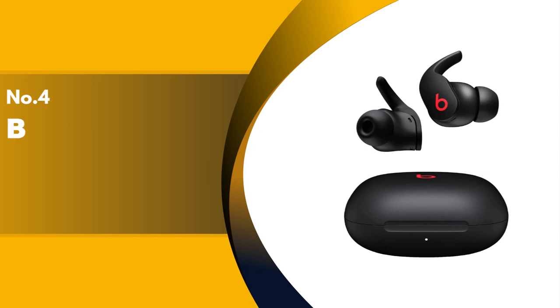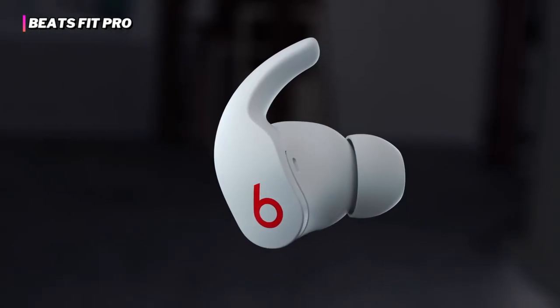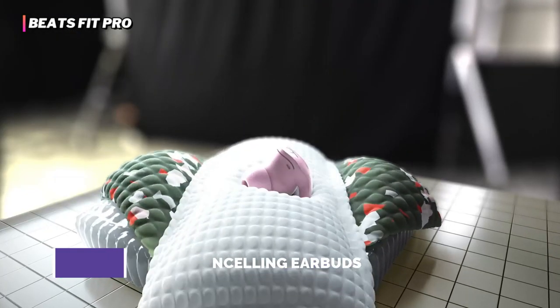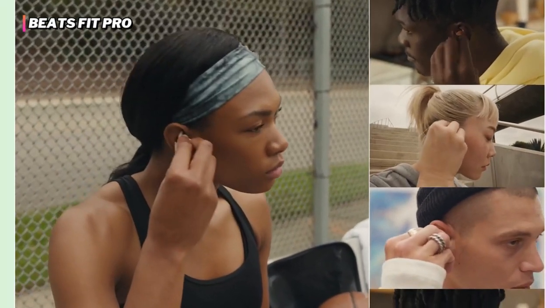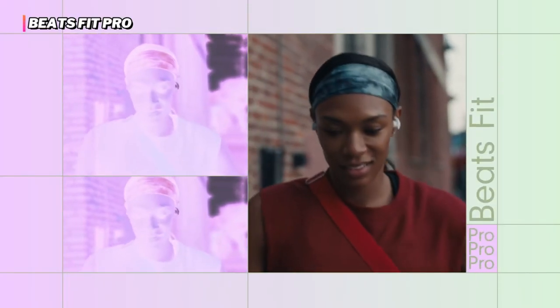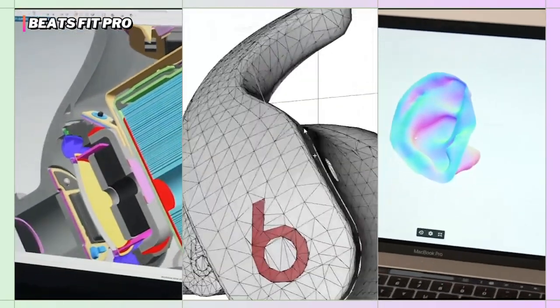Up next in fourth place is the Beats Fit Pro. If you are looking for earbuds for workouts, travel, or all-day use with a secure fit and comfortable wear, then the Beats Fit Pro will be your top choice. These earbuds are engineered for a flexible and stable fit, supporting balanced sound and spatial audio with dynamic head tracking that delivers immersive sound quality without any discomfort.